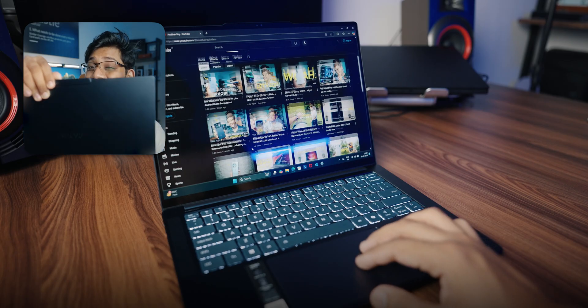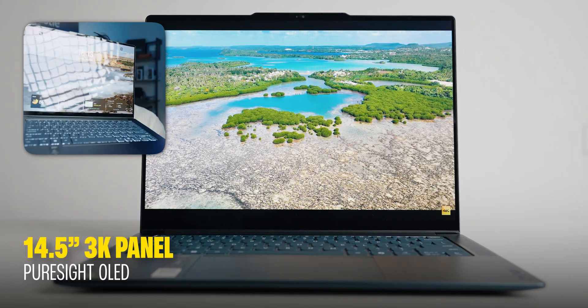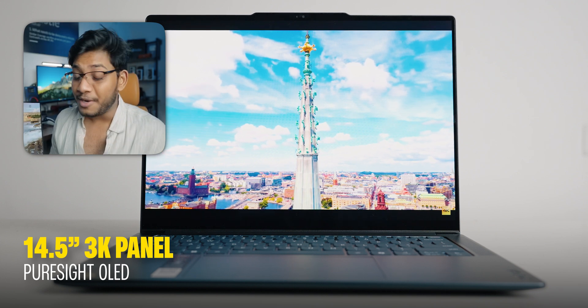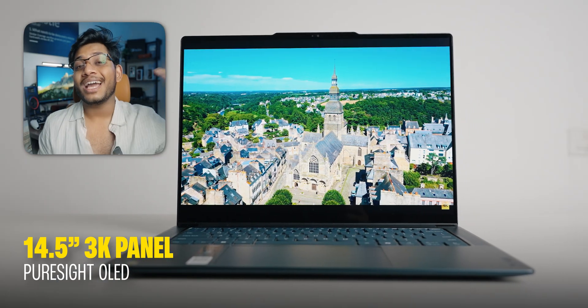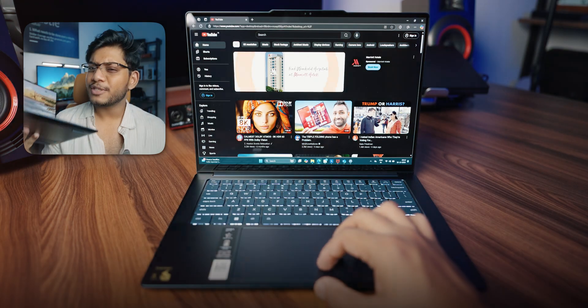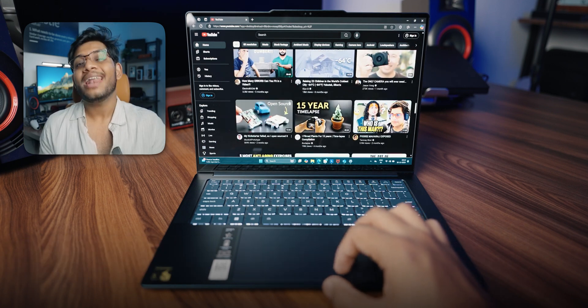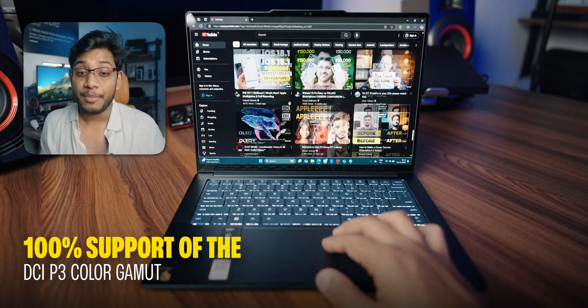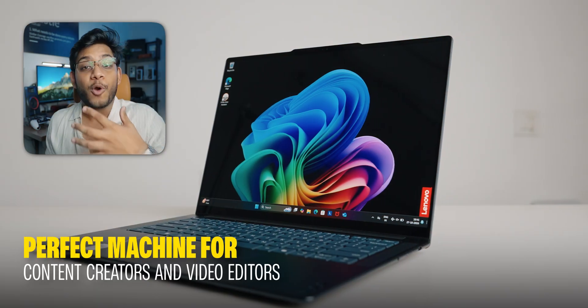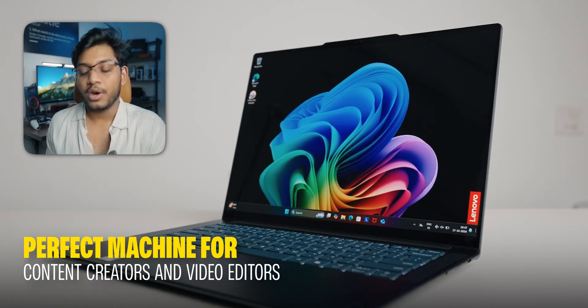One of the most important things in a laptop has to be the screen, and just take a look at this beautiful display. This is a 14.5-inch 3K PureSight OLED panel, which is one of the highest-end displays you can get on a Windows laptop today. Key specs include a 90 Hz refresh rate, 1000 nit peak brightness, and 100% coverage of the DCI-P3 color gamut — making it perfect for content creators and video editors who need color accuracy for creative workflows.